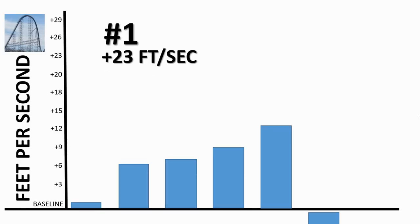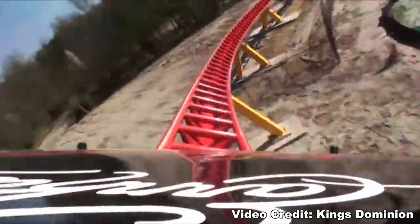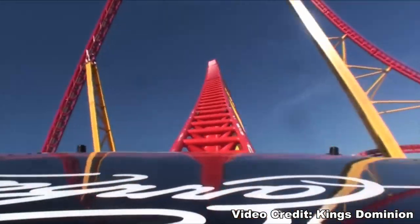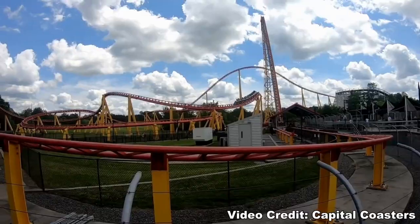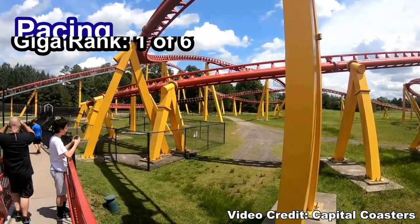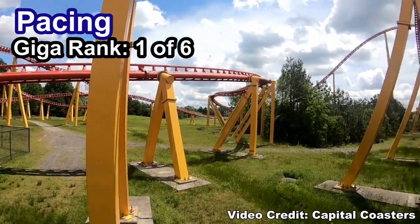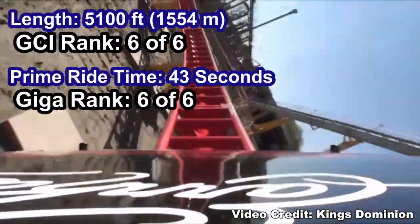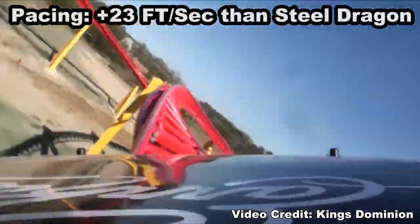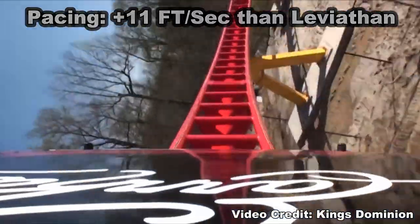Finally, in first place, covering 11 feet per second more than Leviathan, is Intimidator 305. No surprise here — this coaster thrives with its low-to-the-ground elements. The only thing slowing it down is that giant hill under the lift and the trim brake on the hill shortly before the finale, but it rips through the course. This has by far the best pacing of any coaster that I've looked at so far, and I would be surprised if any coaster out there beats it. It's the shortest giga in length and duration at 5,100 feet and 43 seconds, but the fact that it covers 23 more feet per second than Steel Dragon and 11 more feet per second than its next closest competitor, Leviathan, is amazing.